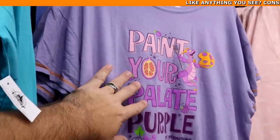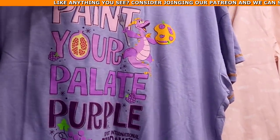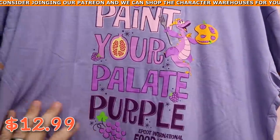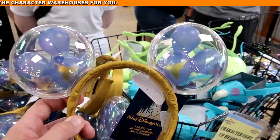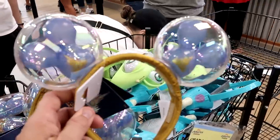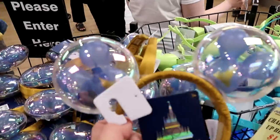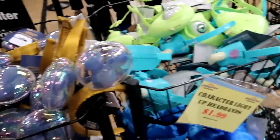From Epcot International Food and Wine Festival they have shirts with Figment, really soft, for $12.99 marked down from $30. It looks like they also have the 50th anniversary light-up ears with 50th anniversary Mickey balloons on either side, embroidered 'Walt Disney World 50th Anniversary,' originally $33 — I want to say probably $7.99 but I'm not seeing the clearance tag.